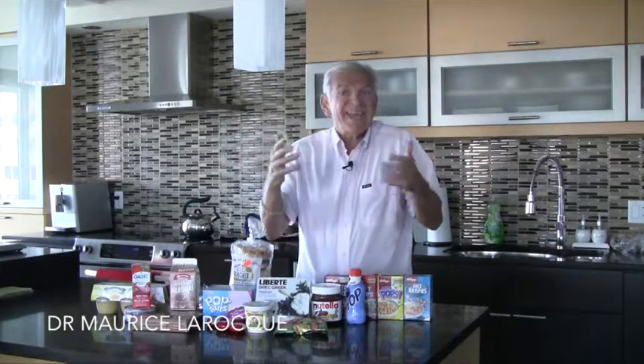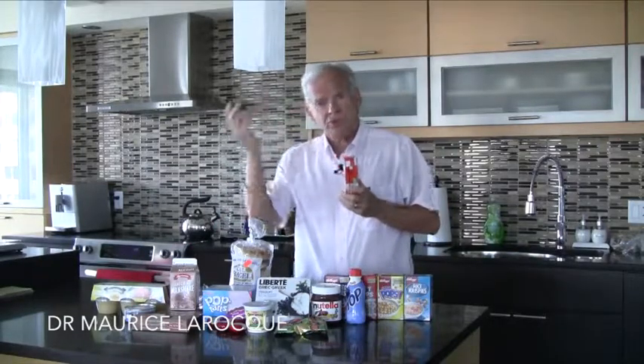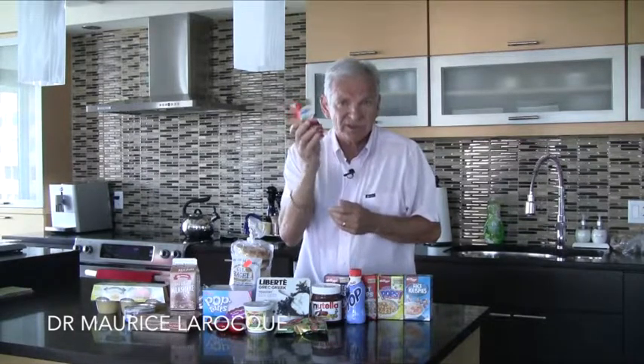Now, let's look at another item which is perceived as healthy — fruit juices: apple juices, orange juices. That's an example; this is about a 7-ounce serving.